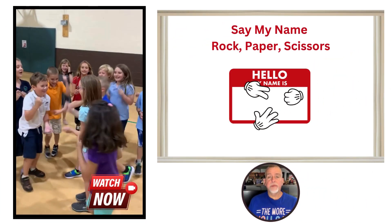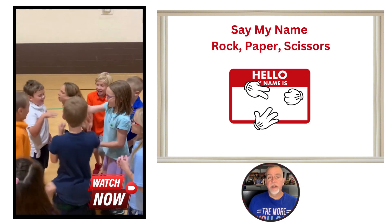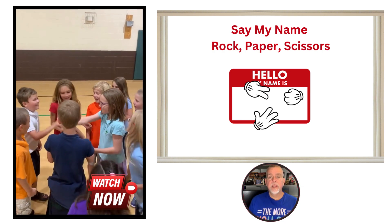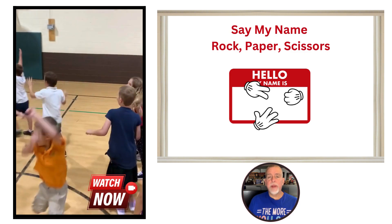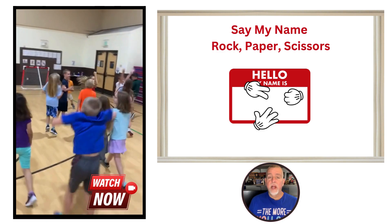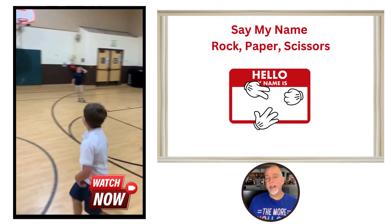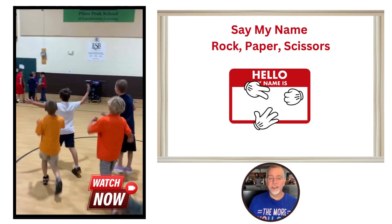Our first game is Say My Name Rock Paper Scissors. This game is perfect for getting to know each other at the start of the school year. Students will face off in a rock paper scissors battle, and the winner raises their hand. The non-winner becomes a cheerleader for the winner. It's a great icebreaker and energizer to start the year.